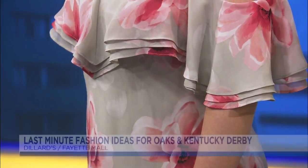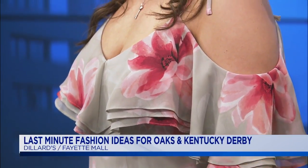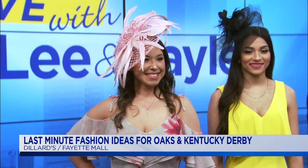A little off-the-shoulder action with spaghetti straps — it's really cute. And fascinators — they have lots of fascinators and hats at Dillard's too. Whether you're shopping for the hat or fascinator first and then the dress, or vice versa, you can kind of plan out your whole outfit there. You're going to be so on trend with this. Florals everywhere. That pink really pulls it out — perfect for Oaks.